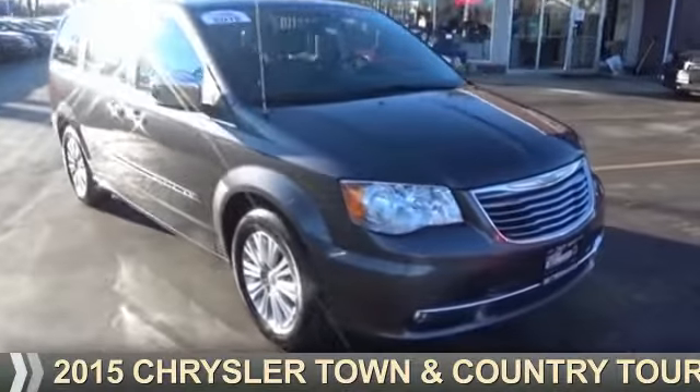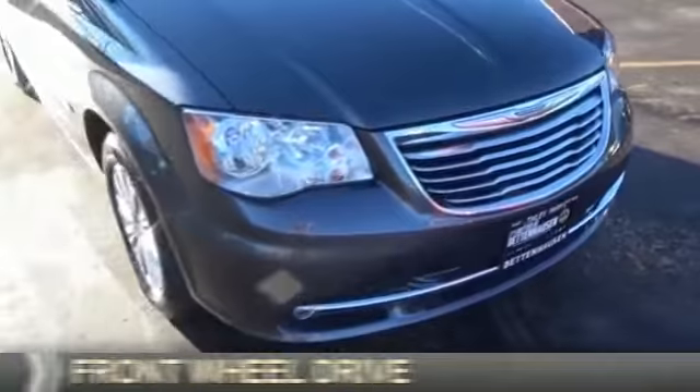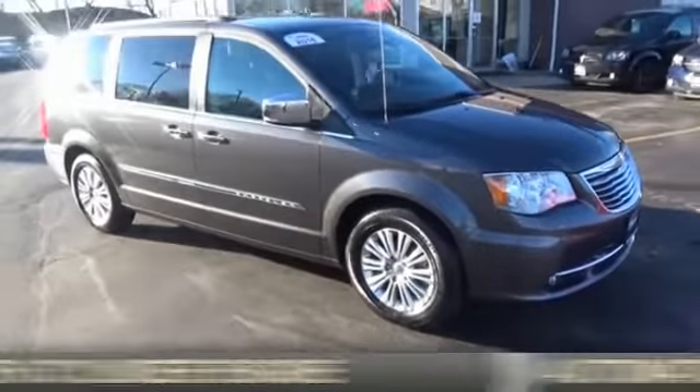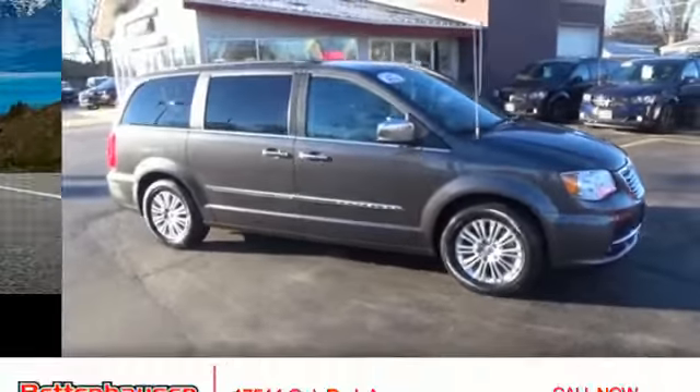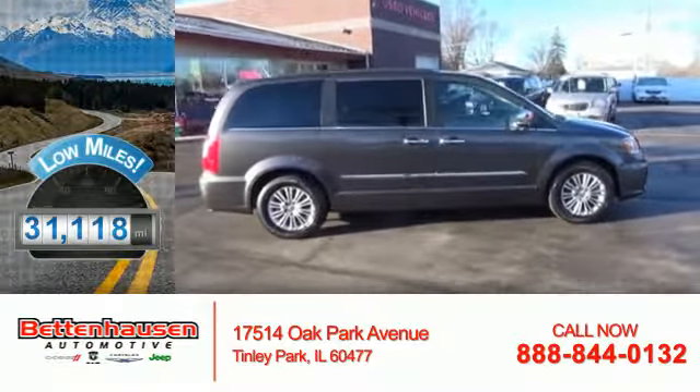Presenting the 2015 Chrysler Town & Country. It's powered by front-wheel drive, a 3.6-liter 6-cylinder engine, and an automatic transmission. With fewer than 35,000 miles, this vehicle has a long road ahead.